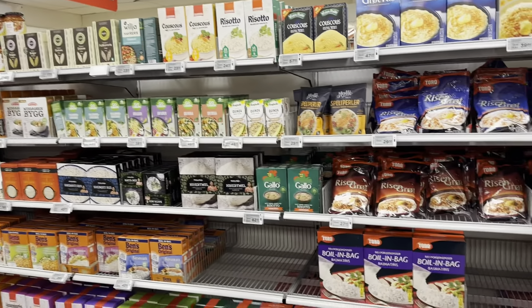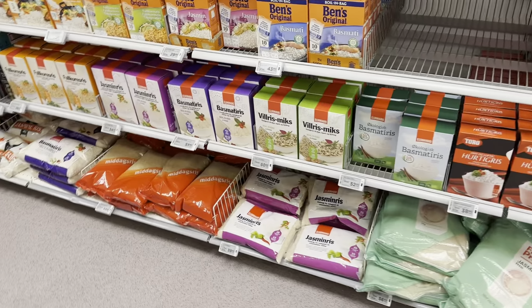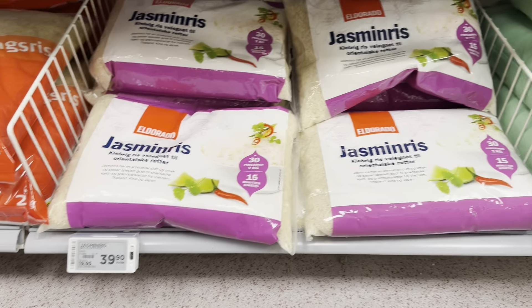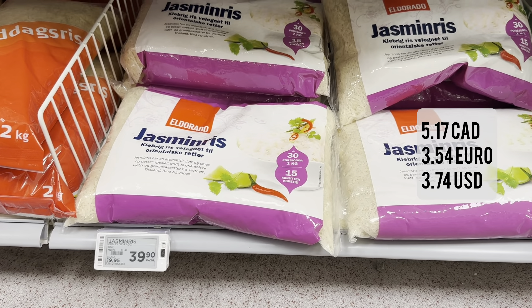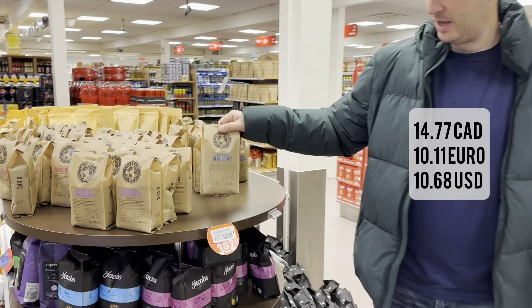Here is all of the rice — this is quite a big bag, two kilos for 39.90 kroner. Grocery store brand coffee, 340 grams, is 114 kroner.